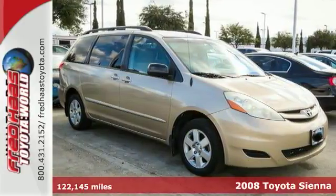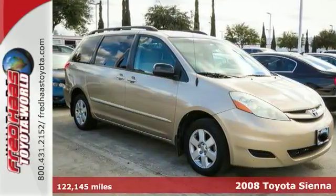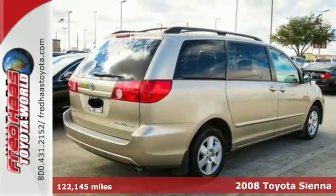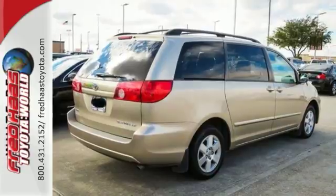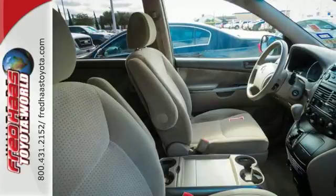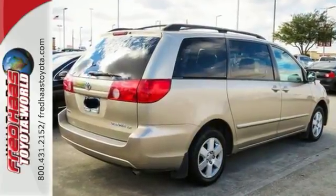It's a 2008 Toyota Sienna. Features include a 3.5-liter, 266-horsepower V6 engine, 5-speed automatic transmission with overdrive, electronic stability control, and front and rear anti-sway bars, along with four-wheel anti-lock disc brakes.